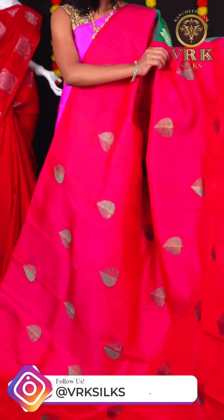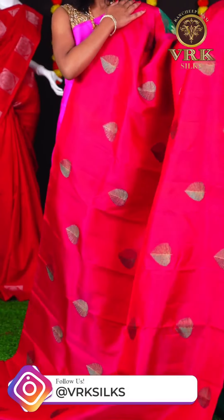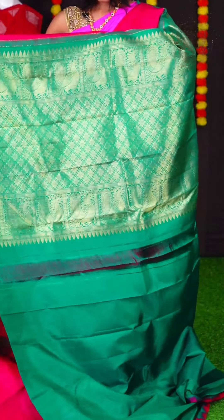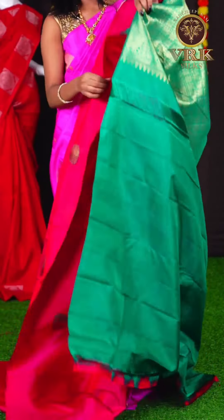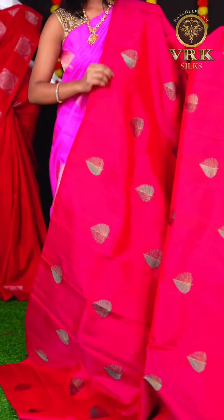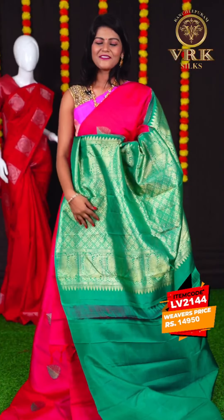Here we have another beautiful saree with a dark pink and sea green color combination. This saree has all over meenakari leafy design, and an open border. The pallu is a sea green color golden zari designer pallu, and the blouse is a plain blouse. The item code is LV2144 and the price is Rs 14,950.